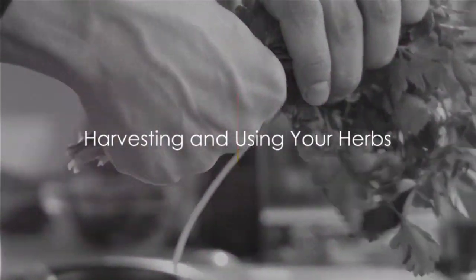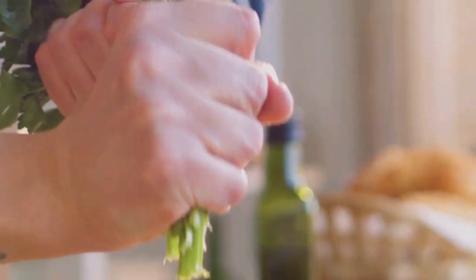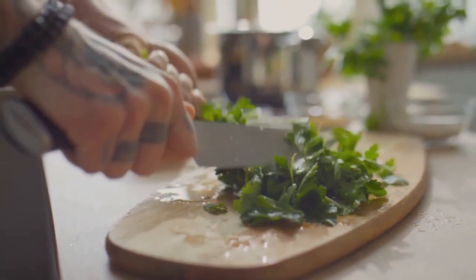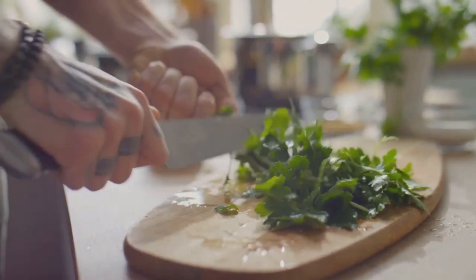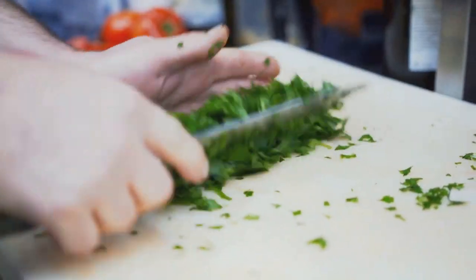Congratulations, you've grown your herbs, now let's put them to use. Harvesting herbs is best done in the morning when their oils are at peak potency. Snip stems, not individual leaves, for the freshest flavor. To store, bundle and hang them in a cool dry space. Now, on to usage.